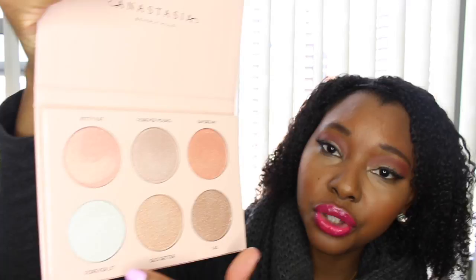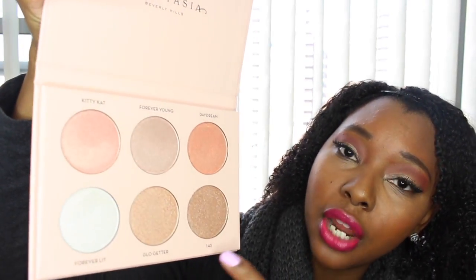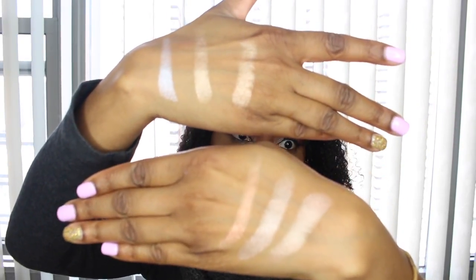Here's Daydream — it looks a little peachy, which is very good on a lot of different skin tones. So those are the first three shades swatched. On my other hand I'm going to do the last three: Forever Lit, Glow Getter, and 143. Here's Forever Lit — one swipe only. Now Glow Getter — beautiful. And here's 143. Those are all six shades swatched, and they're all beautiful.